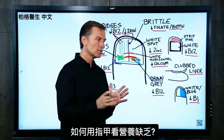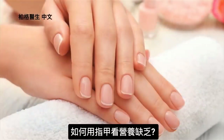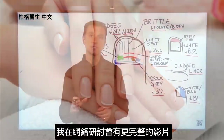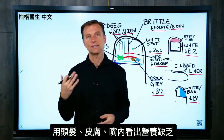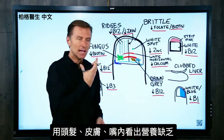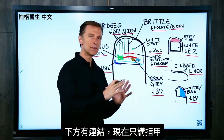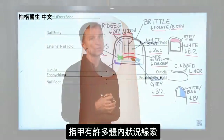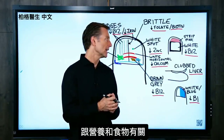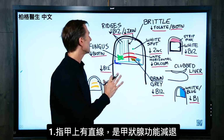Today we're going to talk about how to determine nutrient deficiencies based on looking at your nails. I've done a webinar on this topic before, which is a more complete video talking about the hair, the skin, and the side of the mouth — you can check that out via the link below. In this video we're going to focus just on your nails, which give a lot of clues about what's going on internally relating to your nutrients and foods.